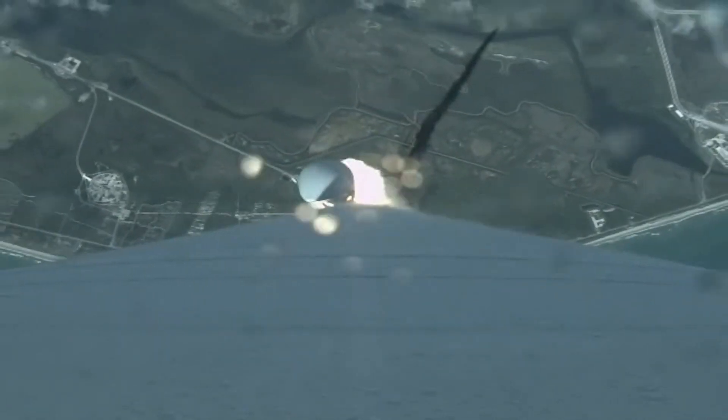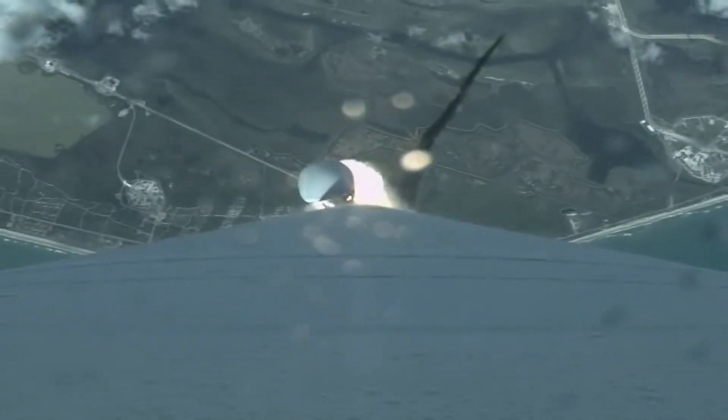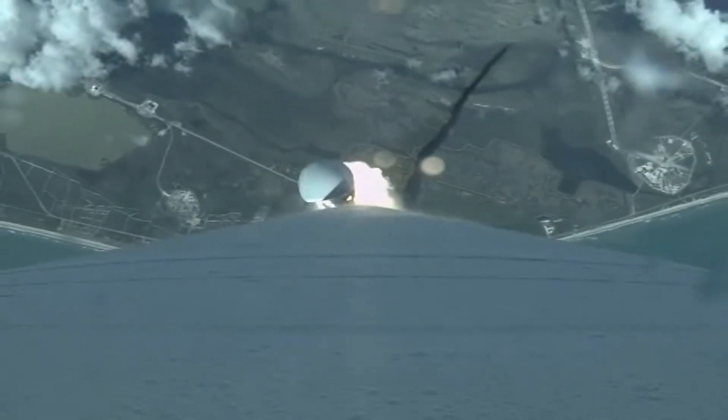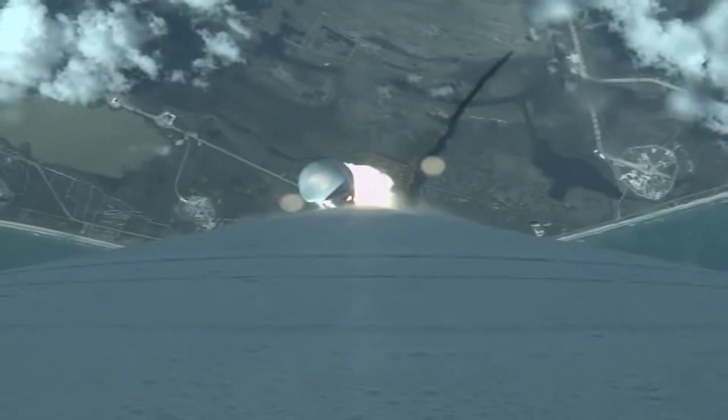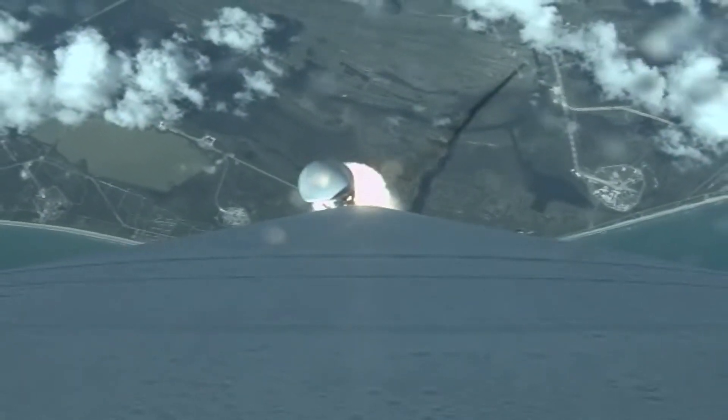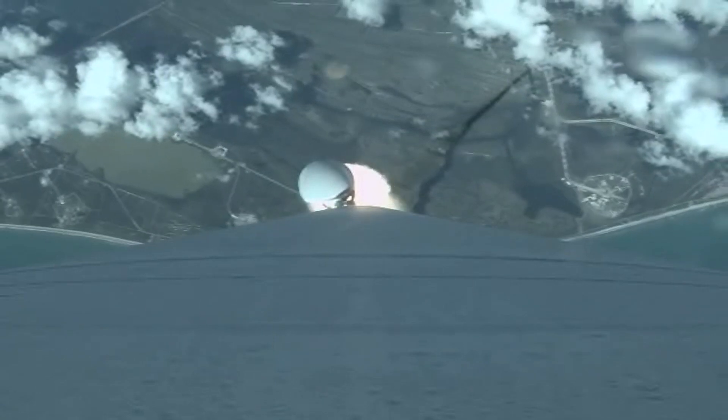Body rates have smoothed out, everything looking good there. And passing through max Q — we are now through the region of maximum dynamic pressure.